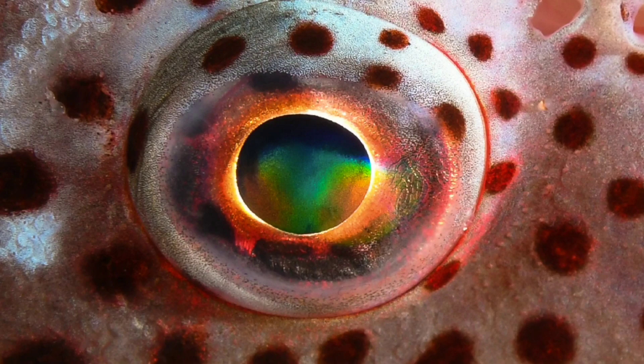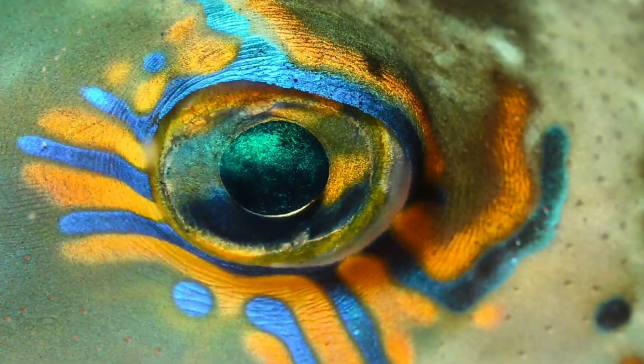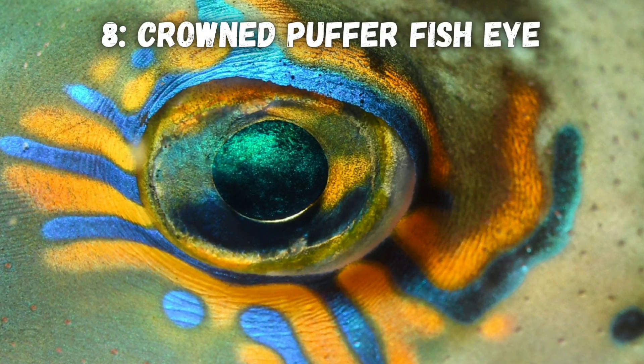This is the colorful eye of a rockfish. Fish have some really cool eyes. This one belongs to a hawkfish, and this one is a crowned pufferfish.